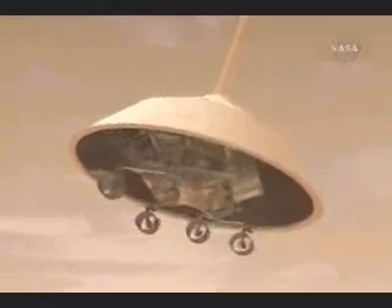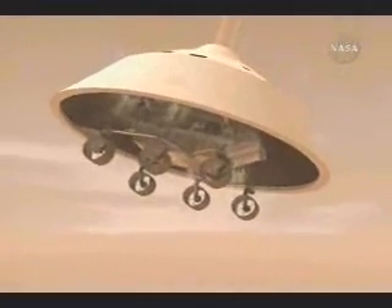But this is where things get a little different. We open up the Viking parachute — a 19.7-meter diameter parachute — and now there's our rover.